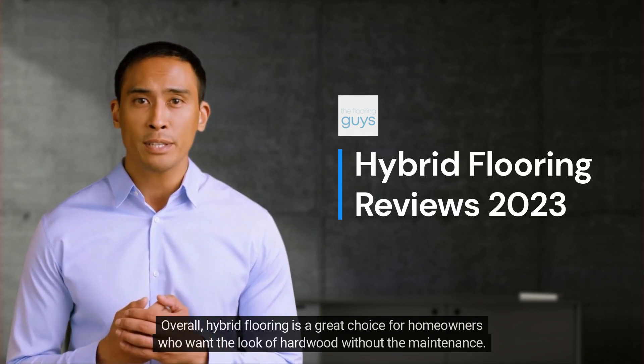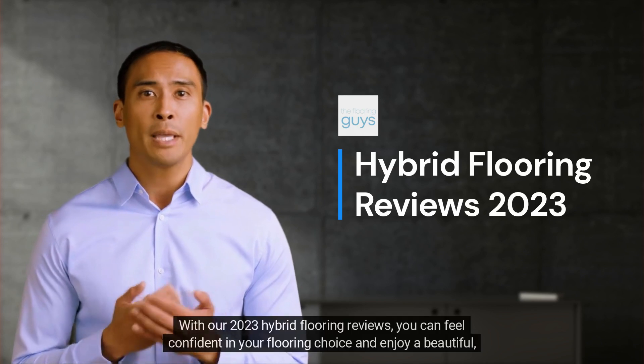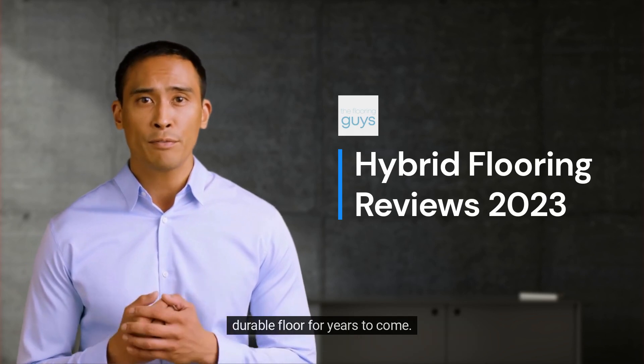Overall, hybrid flooring is a great choice for homeowners who want the look of hardwood without the maintenance. With our 2023 Hybrid Flooring Reviews, you can feel confident in your flooring choice and enjoy a beautiful, durable floor for years to come.